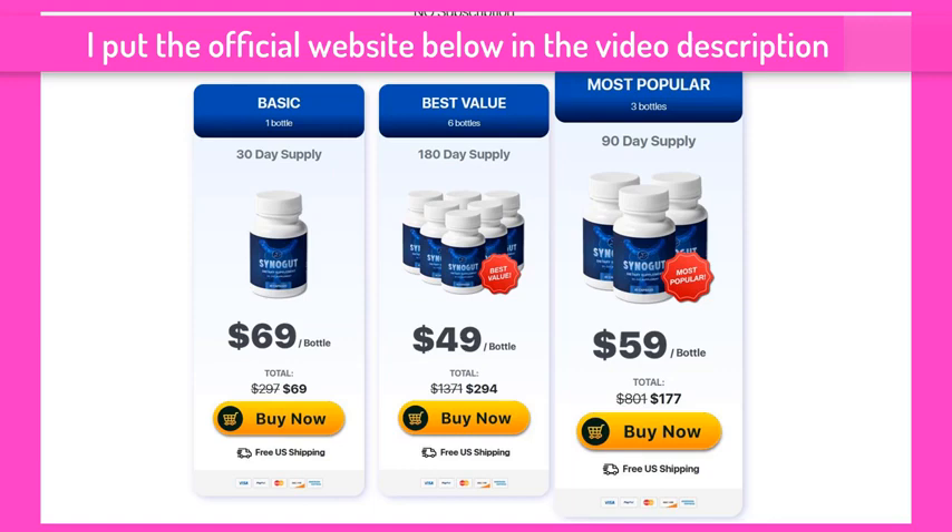The cyanogut supplement contains probiotics, prebiotics, natural laxatives and fiber, along with other plant ingredients that can help you reach your goal.